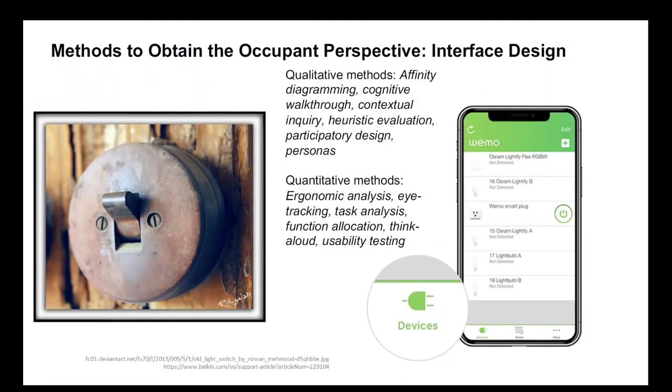A particularly important challenge is thinking about the occupant's relationship to interfaces. It could be a simple interface such as a light switch — either on or off — or a more sophisticated interface such as a mobile phone app that allows you to turn on and off your appliances remotely. For each of these, there are both qualitative and quantitative methods that people use to try to inform interface design from the occupant perspective.